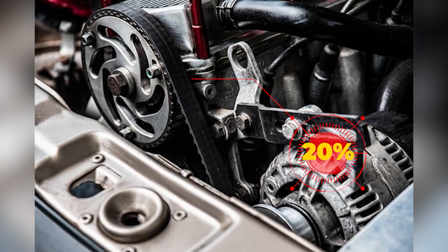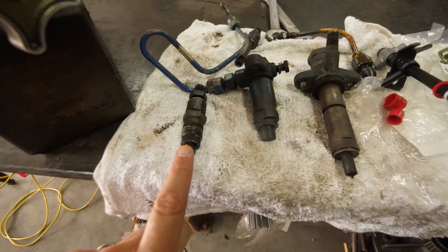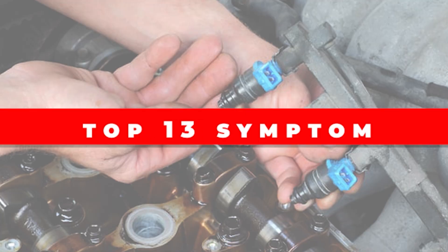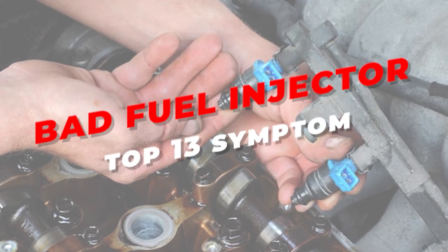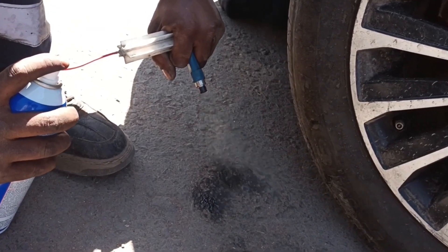Did you know that nearly 50% of engine misfires are caused by faulty fuel injectors? In today's video, we're diving into 13 bad fuel injector symptoms, along with tips on diagnosing and cleaning it properly.